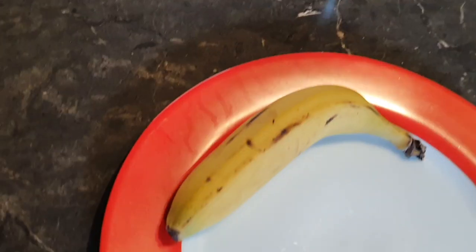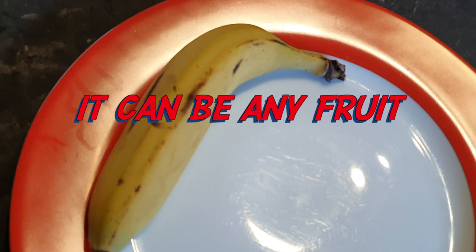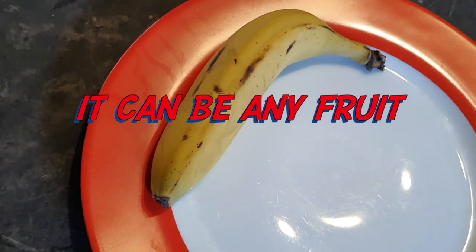First and foremost, the easiest snack that Mother Nature has gifted us is fruit. I've just got a banana here to represent that, but it doesn't have to be a banana — it can be an apple, an orange, or any serving of fruit that you like.